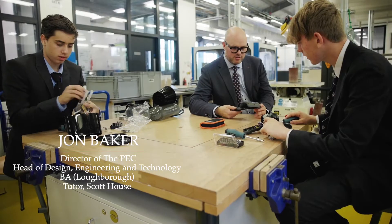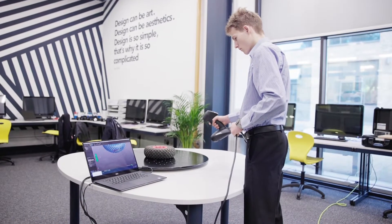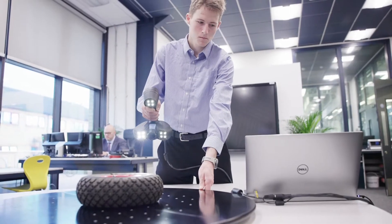Aundelians have in the Patrick Engineering Centre one of the best facilities in the world for this subject. Since the beginning of the 20th century, Aundel has been renowned for design, engineering and technology, and in the Patrick Engineering Centre we continue to develop makers and innovators who will shape our future world.